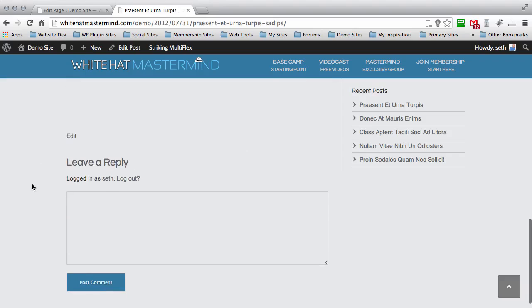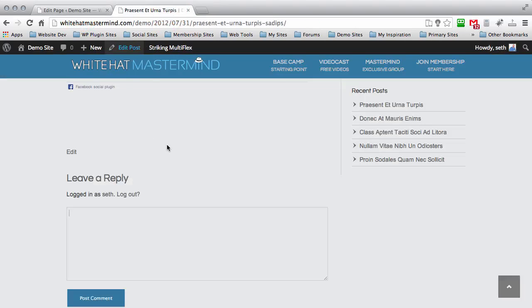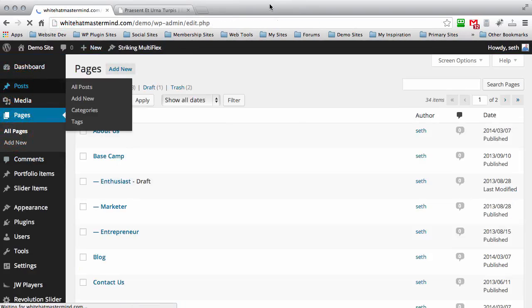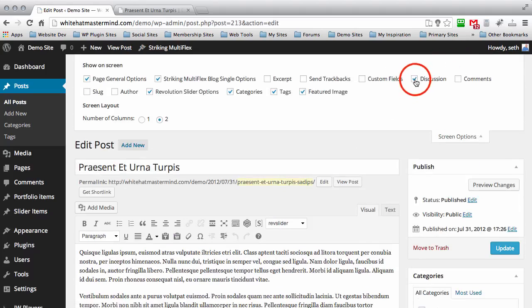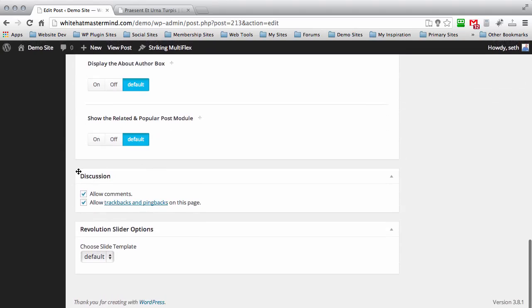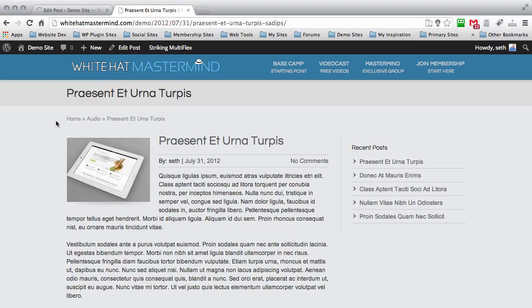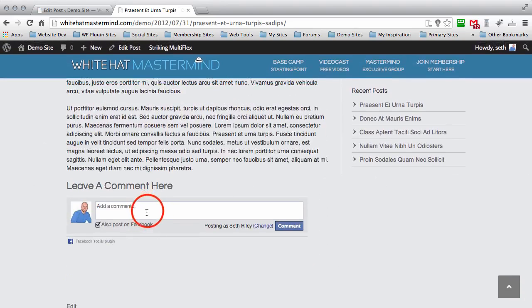I'm also going to show you how to deactivate the default WordPress commenting system. Find this post and I'll show you how to disable it on a per-page basis. Edit the post, then click Screen Options at the top — a dropdown will appear and you can choose to display the Discussion options on your posts and pages. I'll enable it, scroll down to the bottom where it says Allow Comments, uncheck that, scroll back up to Update the page, come back to the blog post, refresh, and scroll down. As you can see, the default WordPress commenting system is gone — we're now using strictly Facebook Comments.